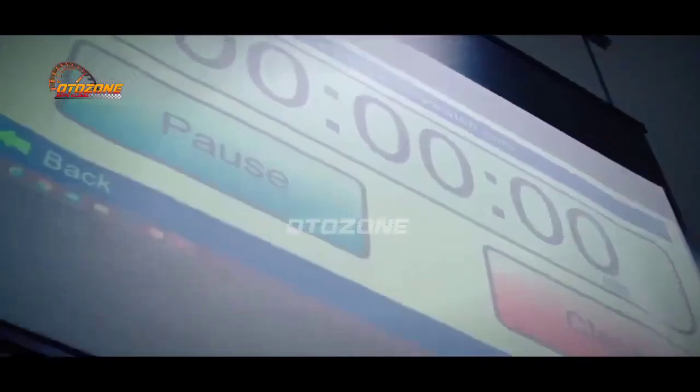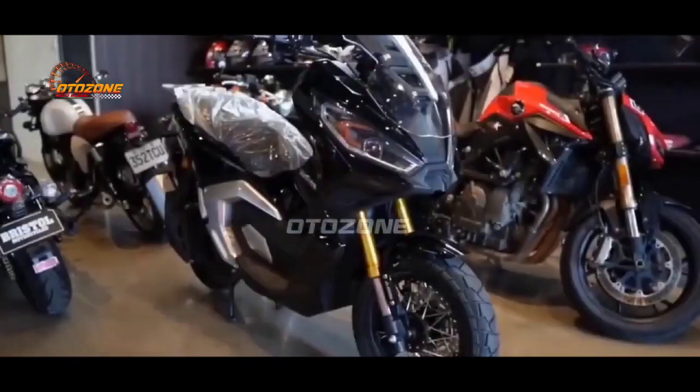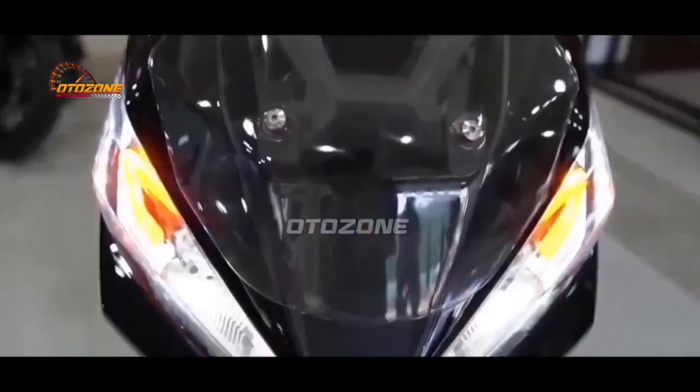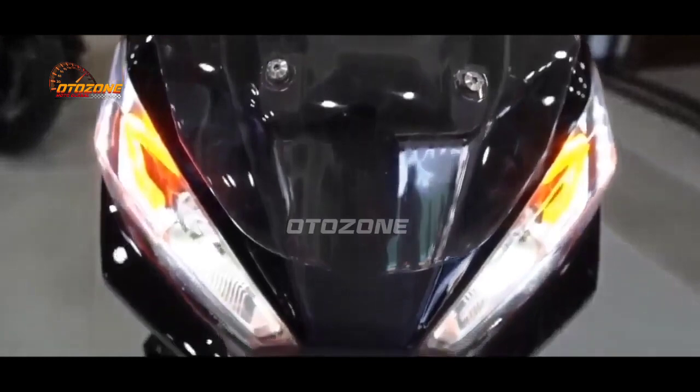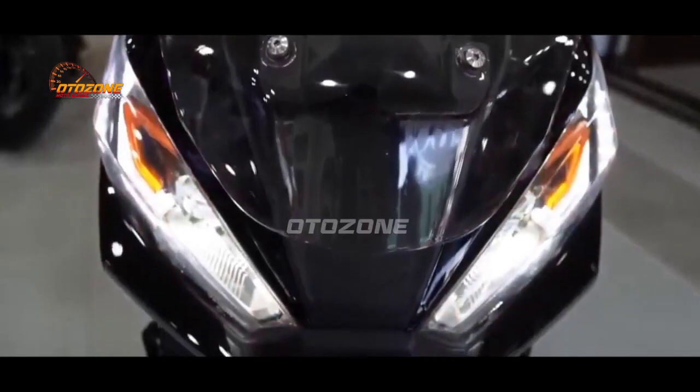Menariknya lagi pada matik pendatang baru ini hadir dengan desain perpaduan antara Honda ADV dan X-ADV. Lihat saja pada bagian fairing depan dan desain headlampnya memiliki tampilan yang sangat identik dengan sosok Honda X-ADV.